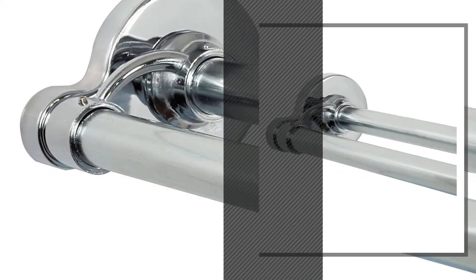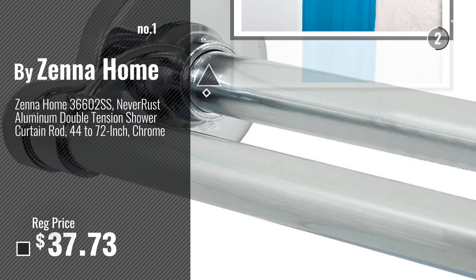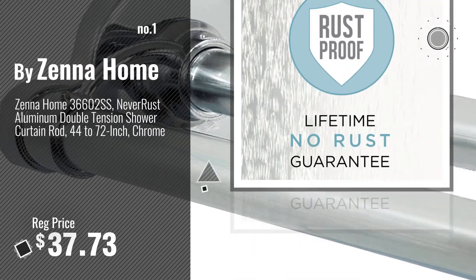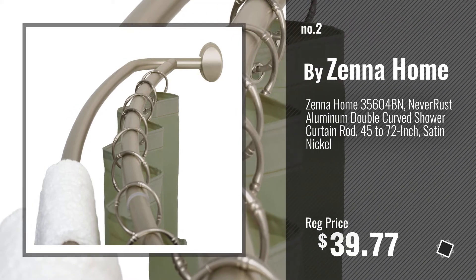Number 1, Most Popular, by Zena Home. Watch this video, choose your favorite. Number 2, another great product by Zena Home.